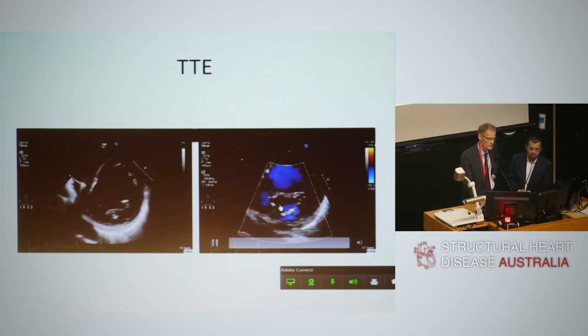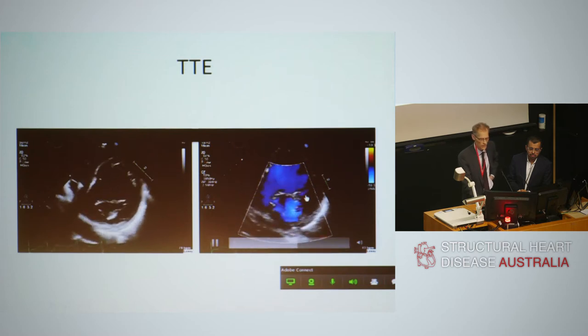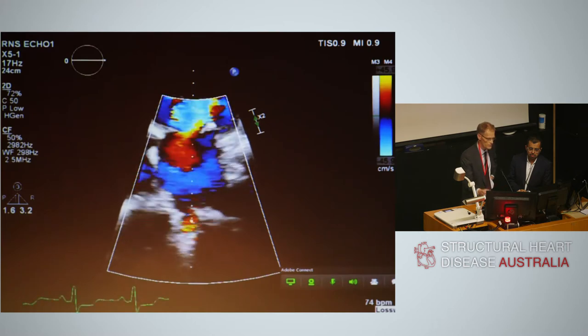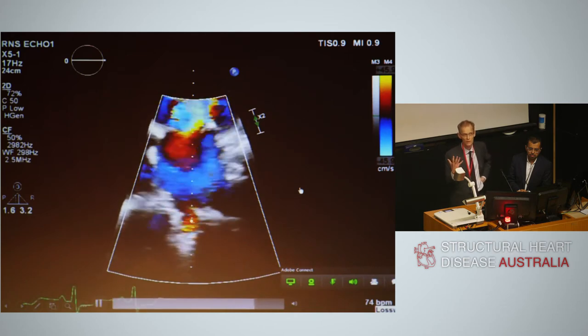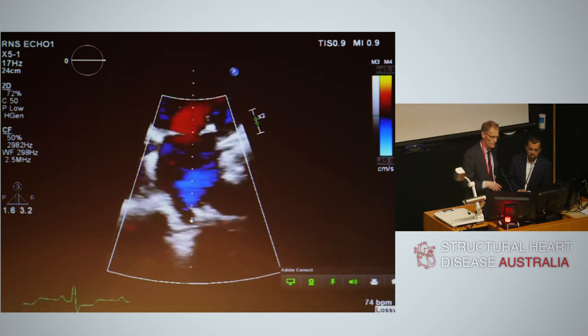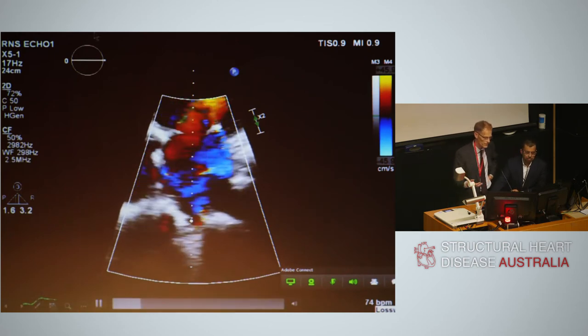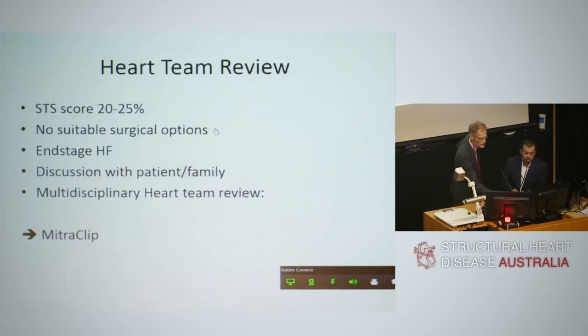The jet virtually extends from the posteromedial to the anterolateral commissure — a very wide, very severe regurgitant jet. On the apical four-chamber view, the jet goes across both pulmonary veins, fulfilling the colour flow criteria for severe MR. Assessment of regurgitant volume and effective orifice area confirmed true severe mitral regurgitation.